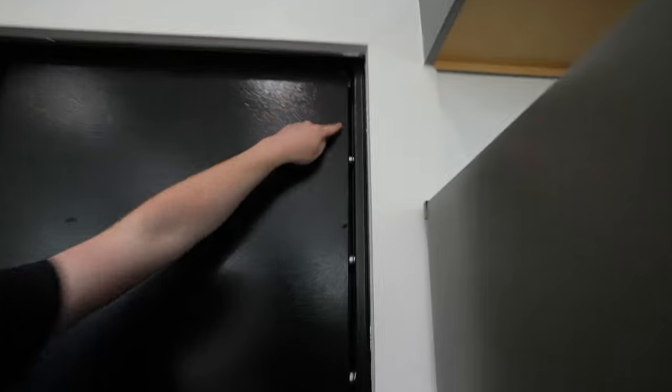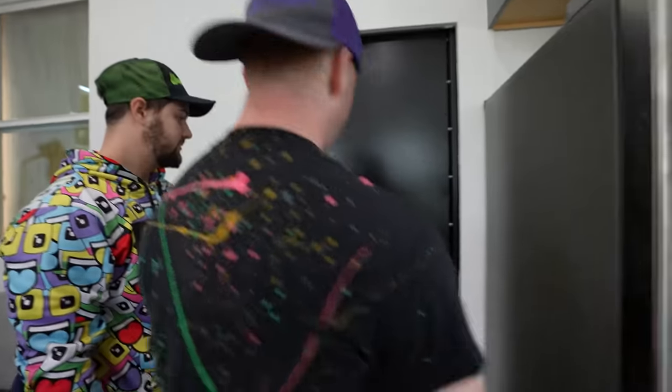We're going to change the combo, don't worry. There are eight bolts. This door is solid. This is Elon Musk's tiny home.